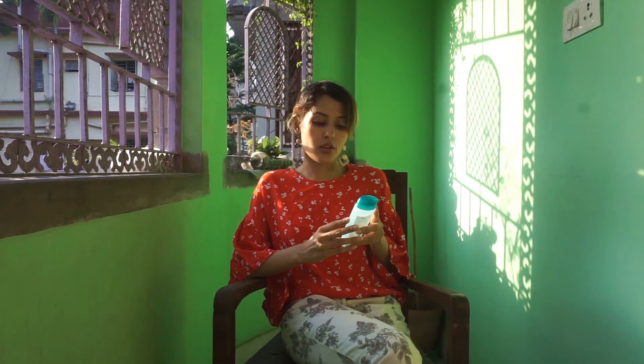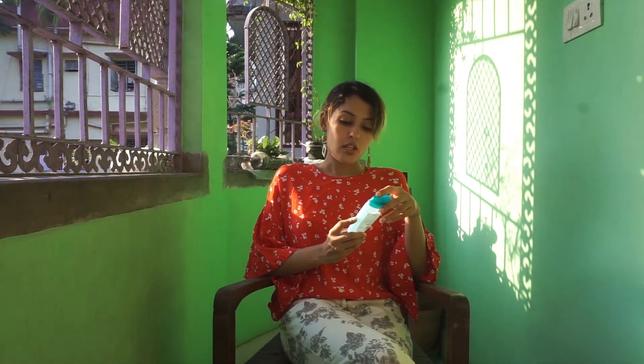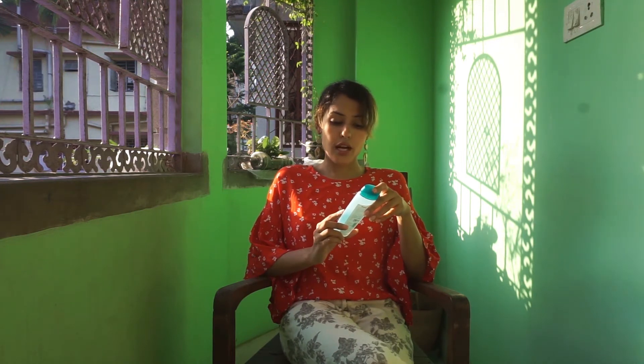After cleansing, I go for the toner. I use the Himalayan Refreshing and Clarifying Toner, which is also for all skin types. I take a cotton pad, put three to four drops of toner on it, and tap it all over my face. This toner is alcohol-free. After cleaning your skin, you need to tighten your pores, and this is very helpful for that. It gives you oil-free skin without making it too dry, so even with dry skin like mine, you can use it.